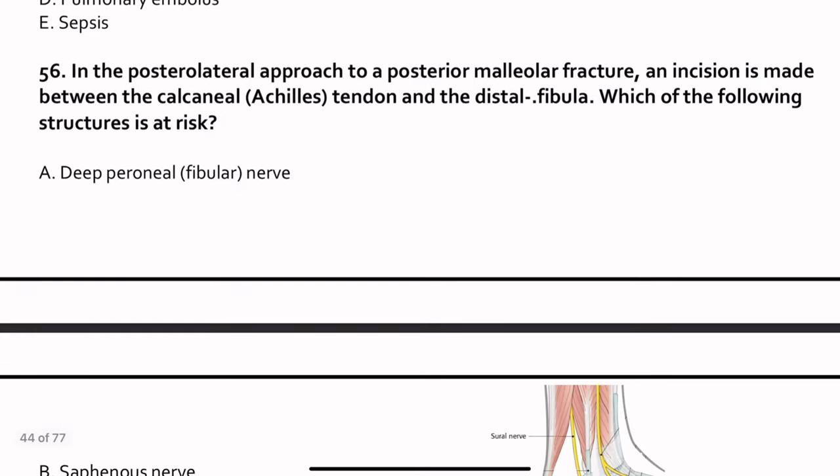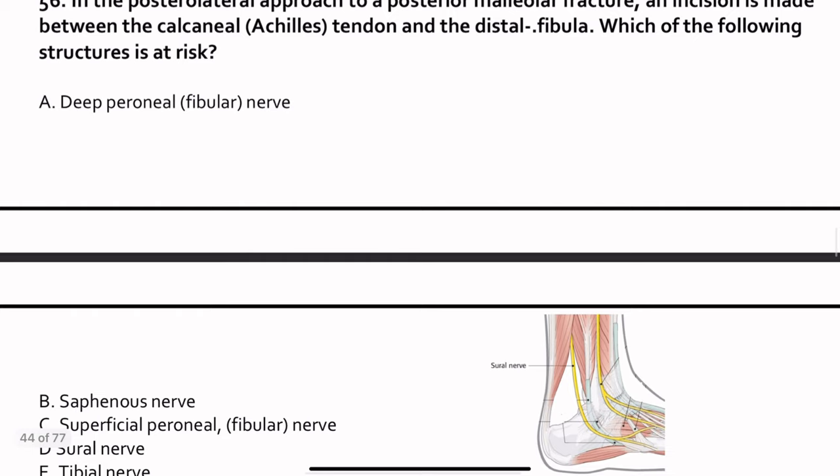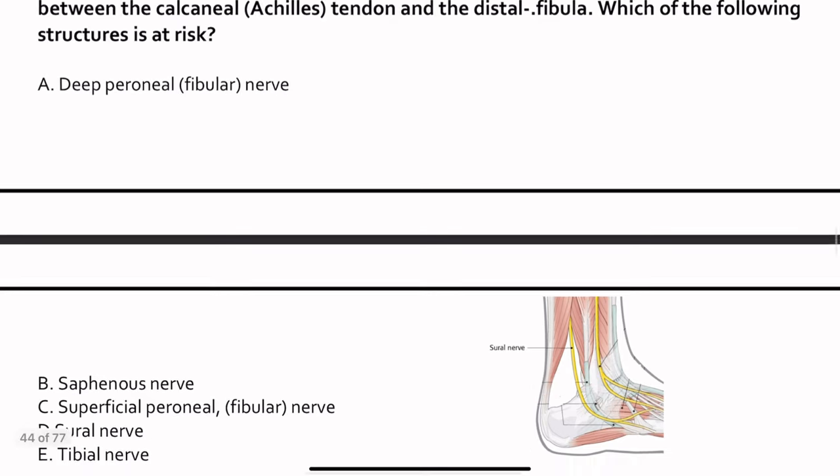Question 56. In the posterolateral approach to a posterior malleolar fracture, an incision is made between the calcaneus tendon and the distal fibula. Which structure is at risk? The sural nerve is at risk.